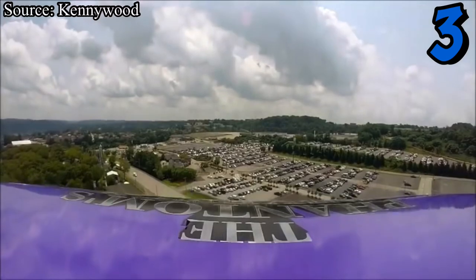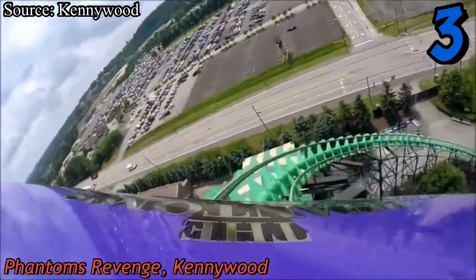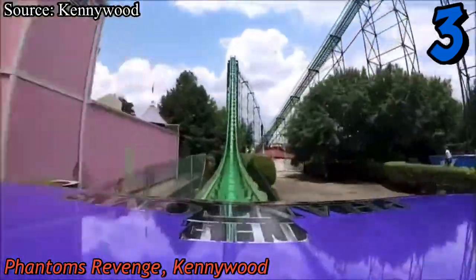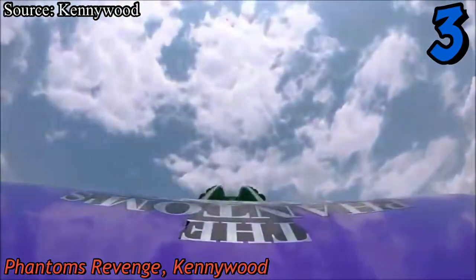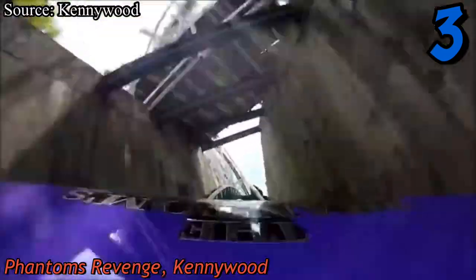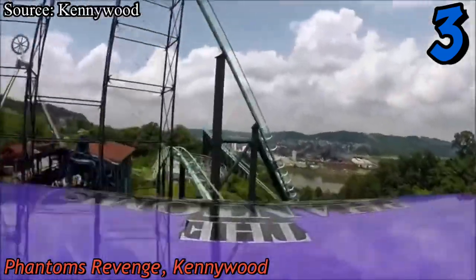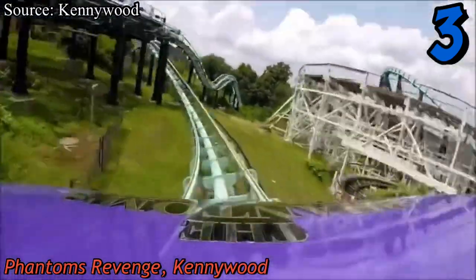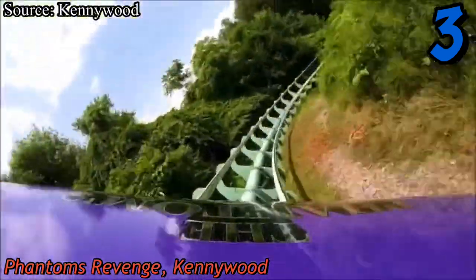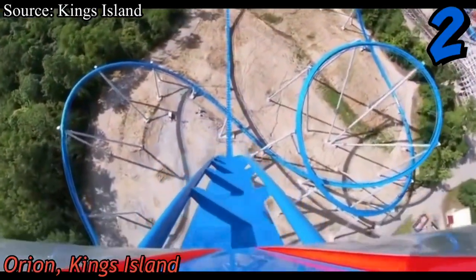At number three we have my favorite roller coaster in all of Pennsylvania — Phantom's Revenge at Kennywood. The coaster is so janky, but I mean that in the best way possible. The first half is janky with unnatural banking through the turns, and then the second half is full of airtime hills that feel like they were designed by somebody who had no business designing a roller coaster. Combine that very janky and amazing airtime with a very minimal restraint and you have an amazing hyper roller coaster and one of my all-time favorites.